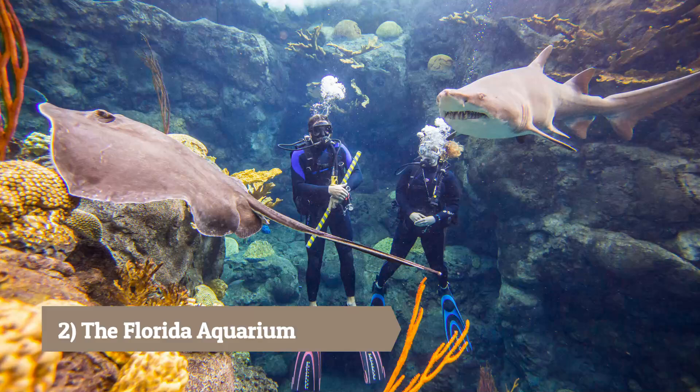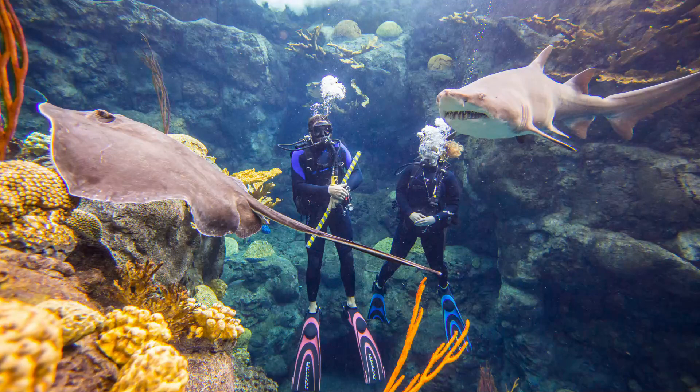Florida Aquarium: Explore a variety of marine life including sharks, dolphins, and sea turtles. The aquarium features interactive exhibits, educational programs, and even the opportunity to dive with sharks.